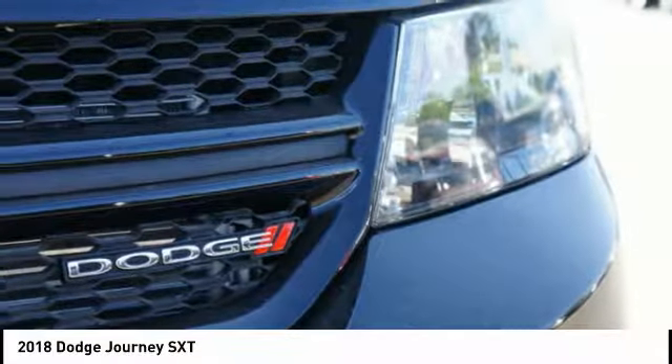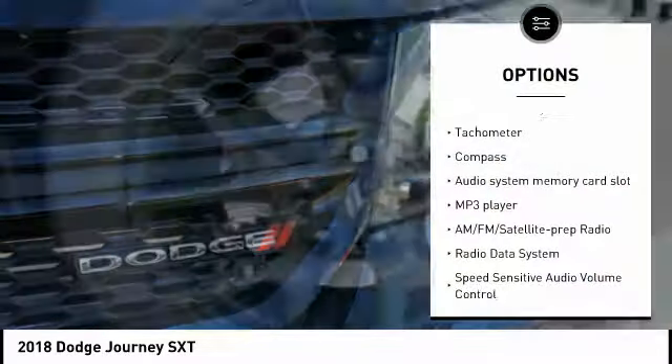Here are some of this vehicle's great options: driver airbag, passenger airbag, cruise control, tilt and telescopic steering wheel, remote power door locks, fog lamps, MP3 player, compass, power windows, trip computer. Come take a test drive today!